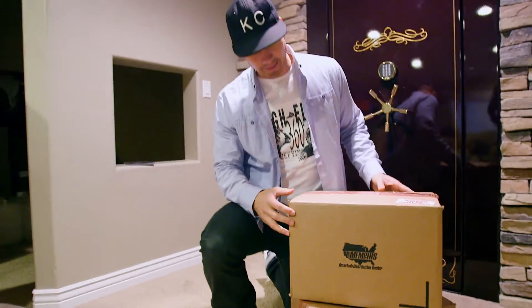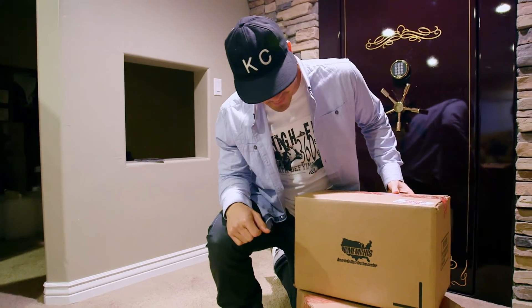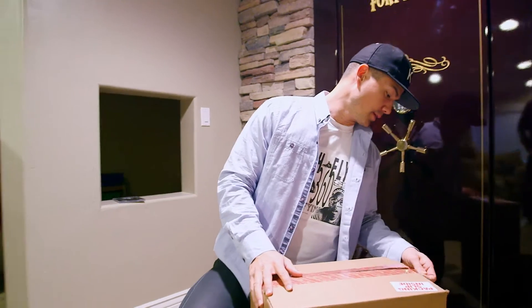Nothing gets me more excited than seeing Memphis written across the United States of America — that means we got something good in the mail. So let's see what we got on this one here.